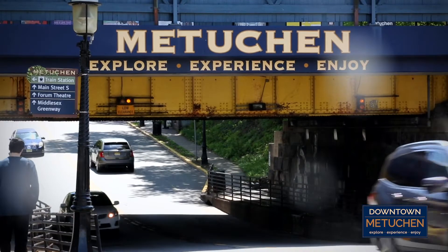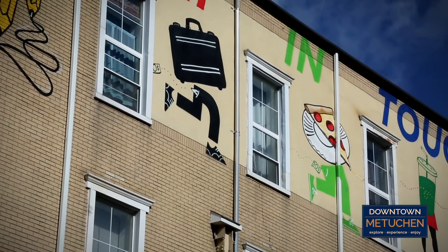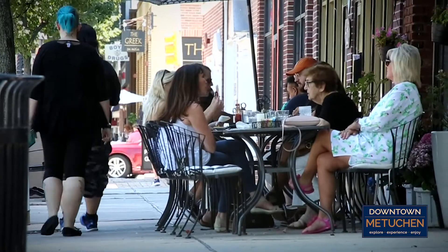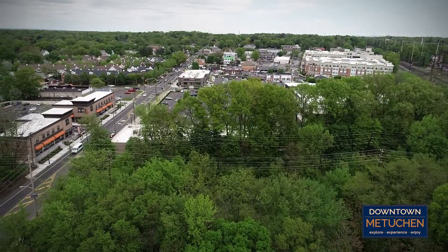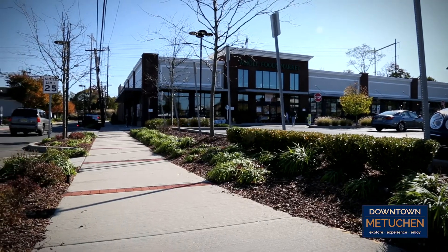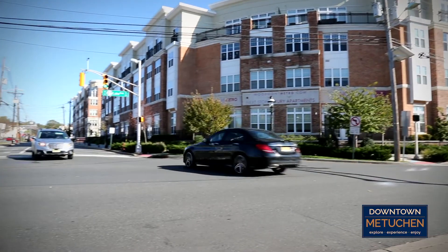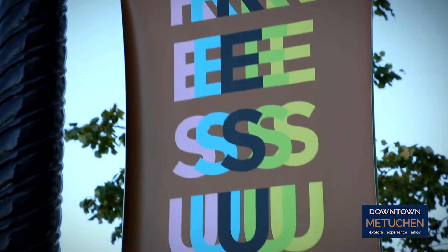When the Metuchen Downtown Alliance was formed in 2016, they committed to bringing new works of public art to Metuchen as part of their efforts to promote and revitalize the Downtown MDA Business District. One of the main objectives was to connect the Old Downtown Main Street with nearby redevelopment efforts that include retail establishments such as Whole Foods. Since New Street physically connected the two areas, it was determined that placing art along its corridor could help visually bring them together in a more dynamic way.